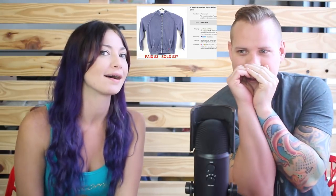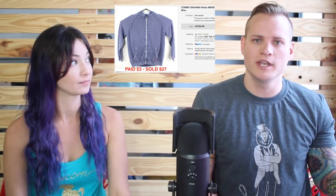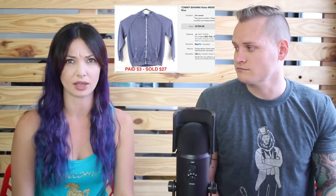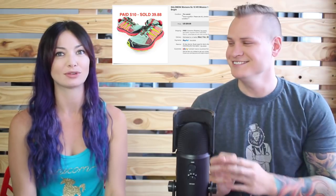Some Tommy Bahama for your mama! This is a really nice Tommy item — a full zip hoodie. We got it at Salvation Army, it was marked $6 but it was half-off day so we paid $3 for it, and it sold very very quickly for $27.